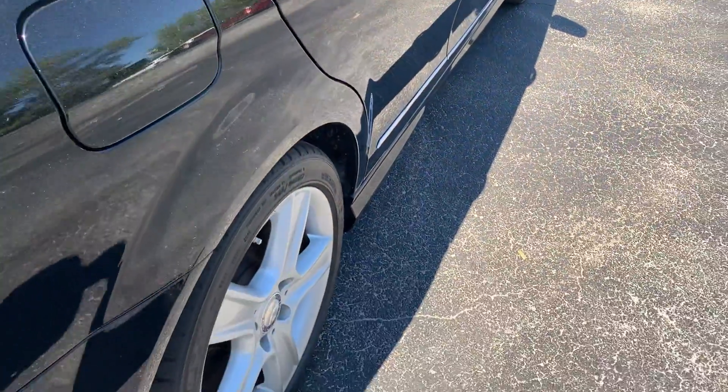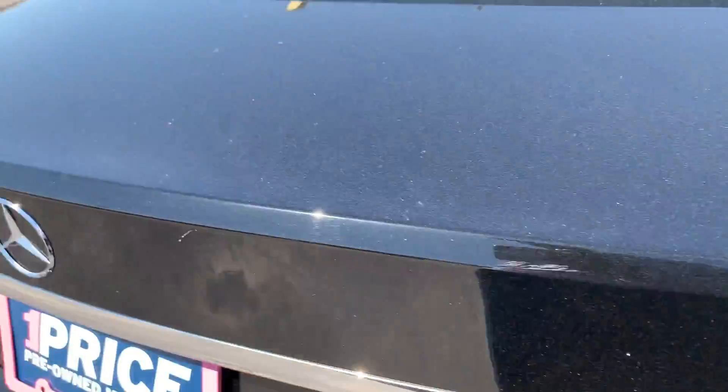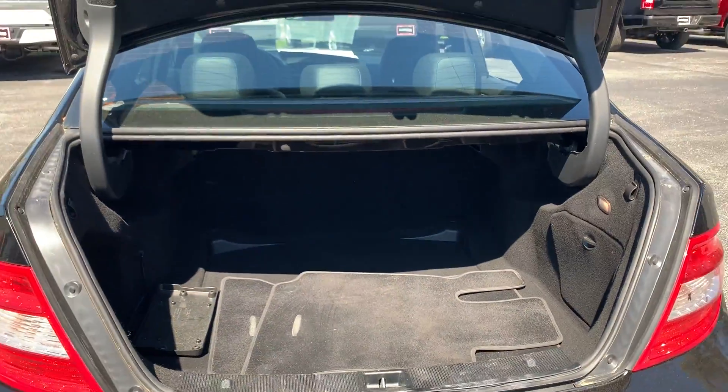There's a look at the rear seat. Aluminum wheels. There's a look at the trunk.